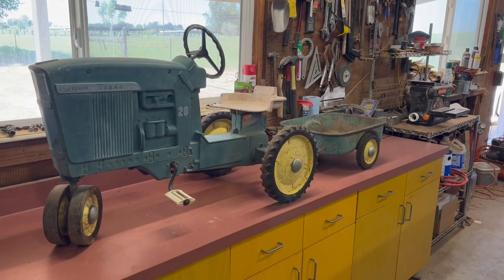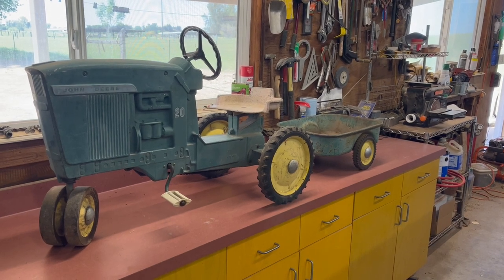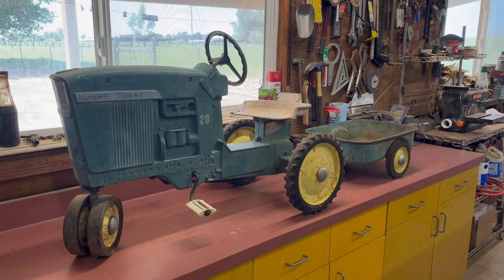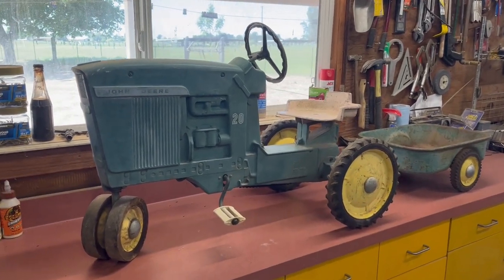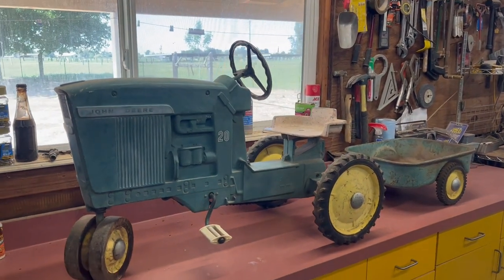Hey friends, welcome back to Failure Retirement. Look what's new today — just picked this up at a garage sale this morning. Last night, Mrs. Failure was reviewing the garage sale situation.